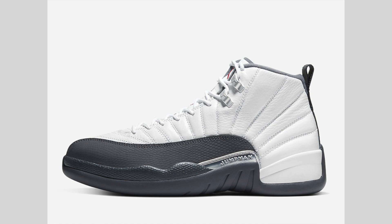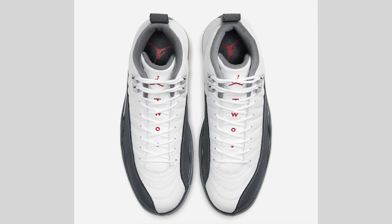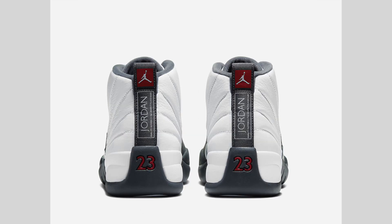We have dark gray on the overlays as well as the midsole and outsole, and then gym red lands on the tongue branding, heel, and other little details throughout. Finishing the look is chrome on the top two eyelets as well as the lateral and medial side overlays. The release date has changed from December 21st and will release earlier than expected on December 2nd.